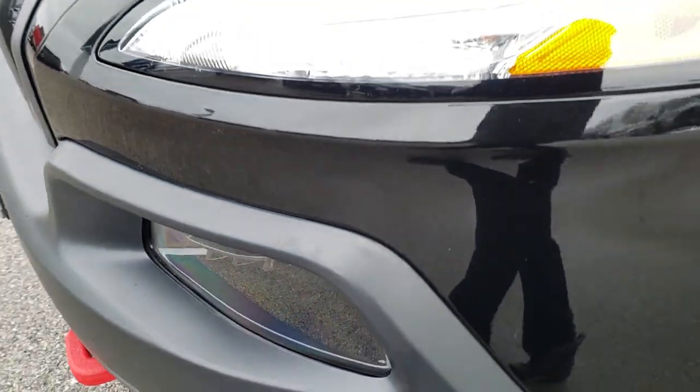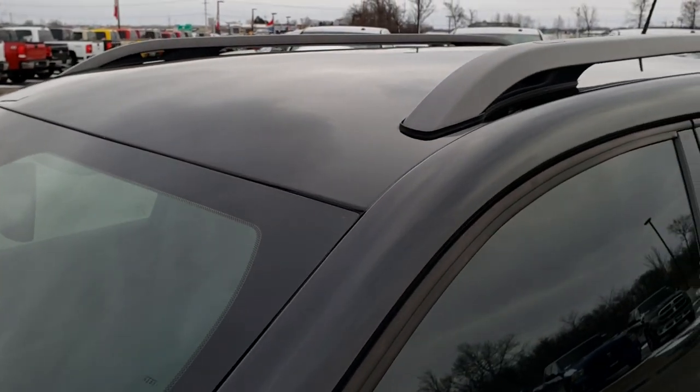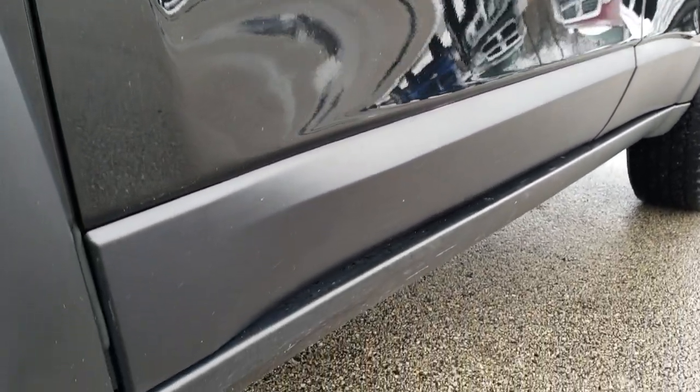Factory fog lights, projector lamp headlamps, and the LED running lights. Brilliant black crystal pearl is the color, and we shoot all of our videos in 1080p, so if you have HD capabilities on your computer, tablet, or smartphone device, turn them on right now because it is like you're right here looking at the vehicle with me.